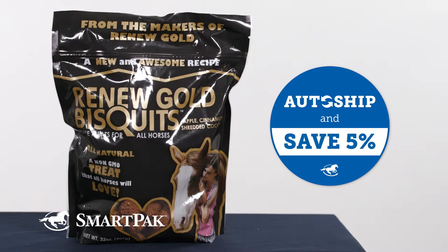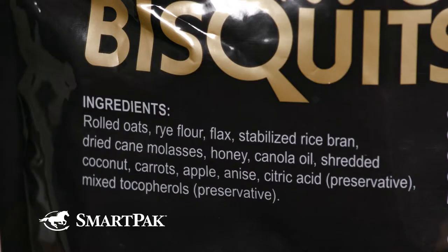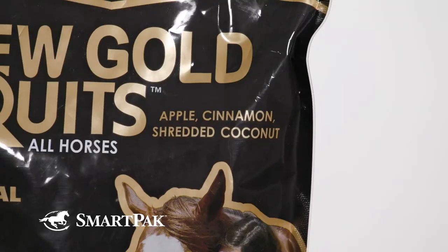I love that these treats are a natural and non-GMO option with unique ingredients. These have an irresistible combination of healthy ingredients including coconut meal, flax seed, apples and cinnamon. They also have shredded carrots and rice bran which gives them a delicious crunchy texture.